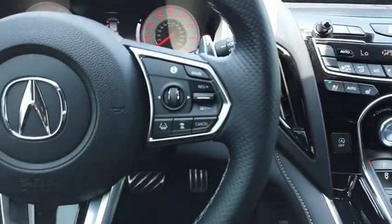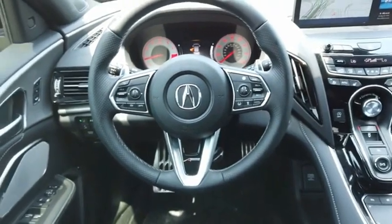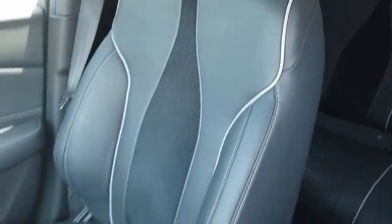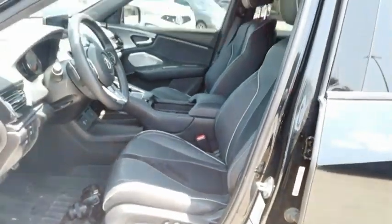Viewed as Acura's answer to BMW's sporty X3, the RDX offers a stylish interior, plenty of sport, and a nice amount of utility. This vehicle offers reliability and good looks at a great price. So come in and take a test drive today.